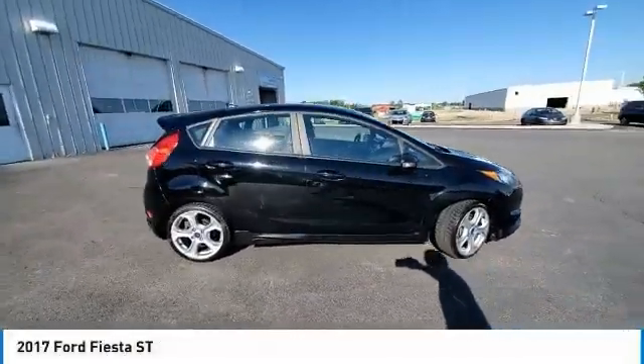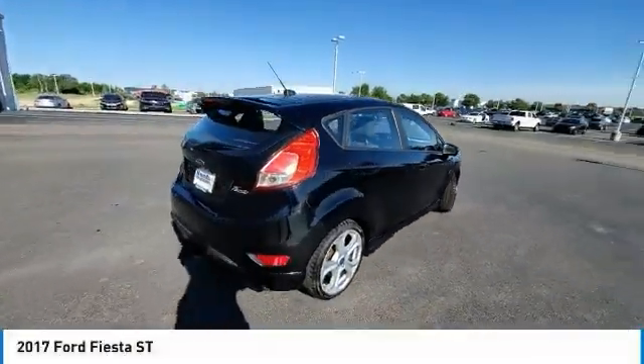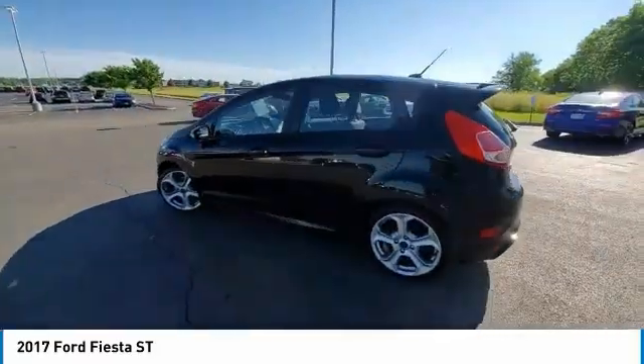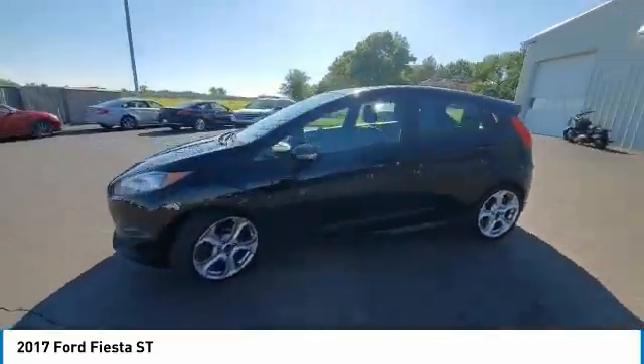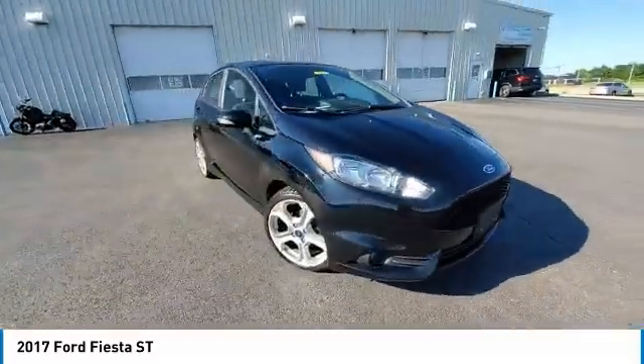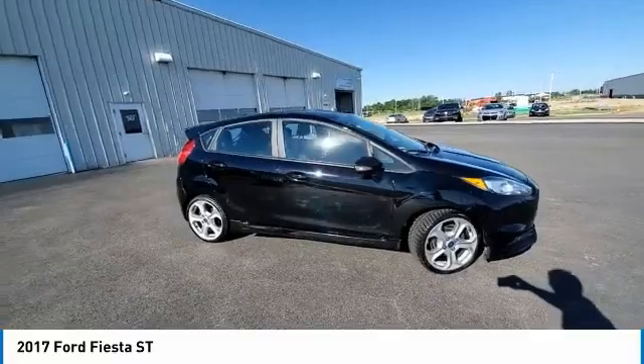Make a great choice today with the 2017 Fiesta. Ford will be offering a wide range of options and accessories on the Fiesta in a play to make the Fiesta highly customizable to fit the preferences of its drivers. This vehicle has less than 85,000 miles.